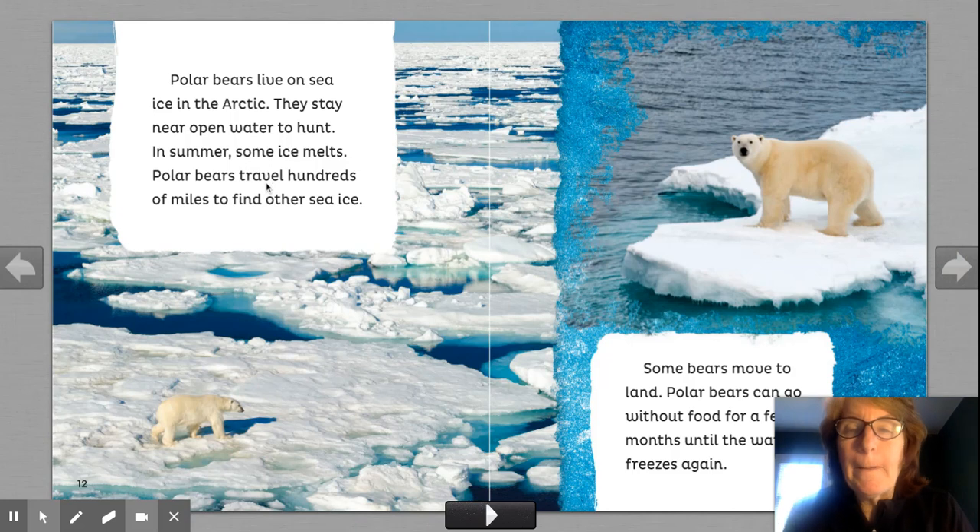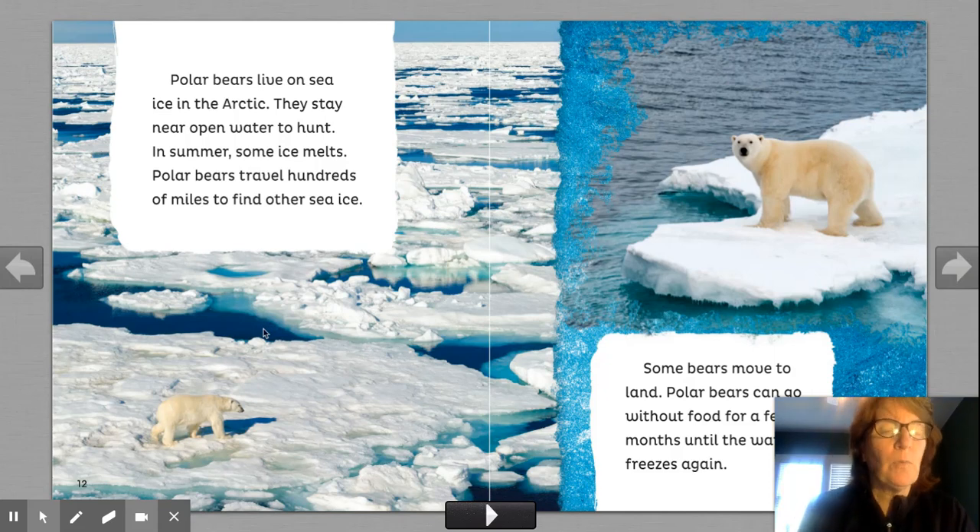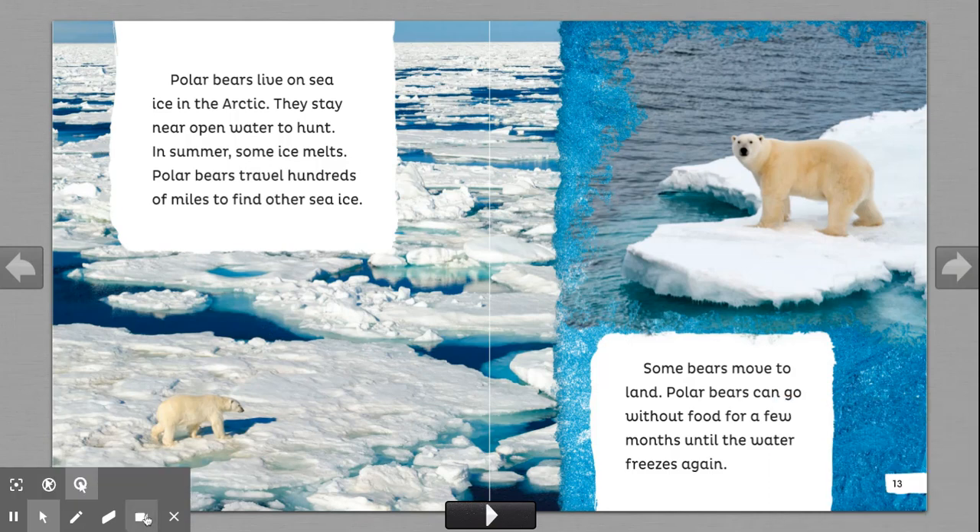Polar bears live on sea ice in the Arctic. They stay near open water to hunt. In summer, some ice melts. Polar bears travel hundreds of miles to find other sea ice. What's an important fact you have learned so far about polar bears? Turn and talk to a neighbor or a friend. Some polar bears move to land. Polar bears can go without food for a few months until the water freezes again. Imagine not eating for a few months. They could be on this piece of ice for a few months waiting for it to freeze again.